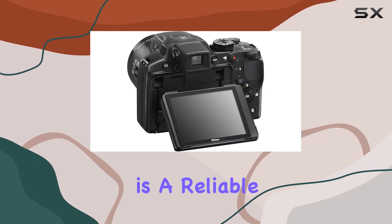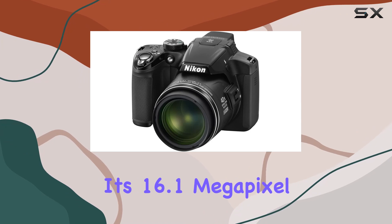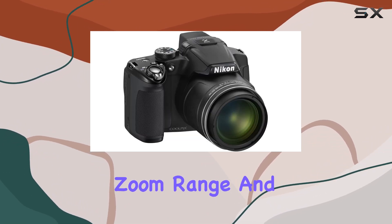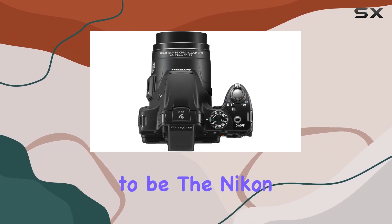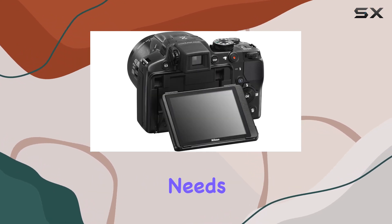In conclusion, the Coolpix P510 is a reliable companion for outdoor adventures, delivering every nuance with its 16.1-megapixel CMOS processing power, versatile zoom range, and advanced features. If you're looking for a camera that puts you where you need to be, the Nikon Coolpix P510 is worth considering for your photography and videography needs.